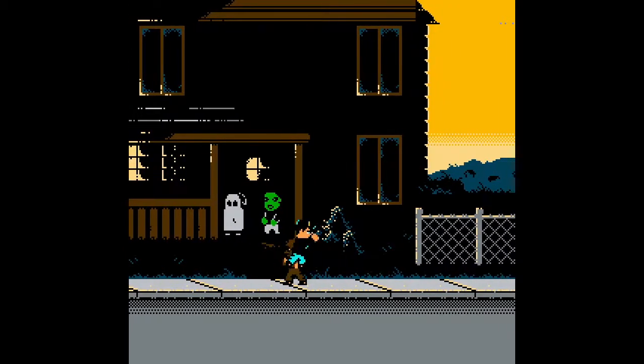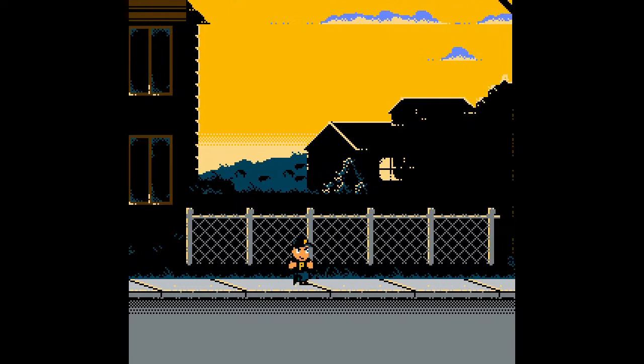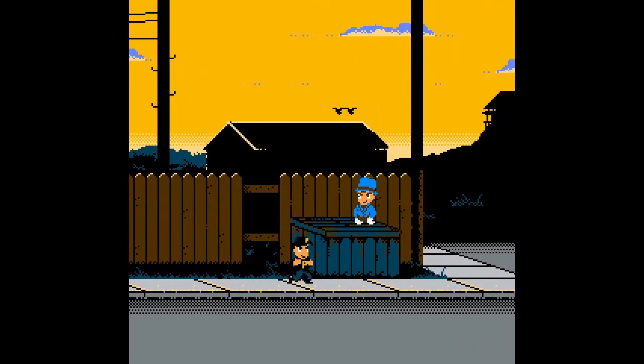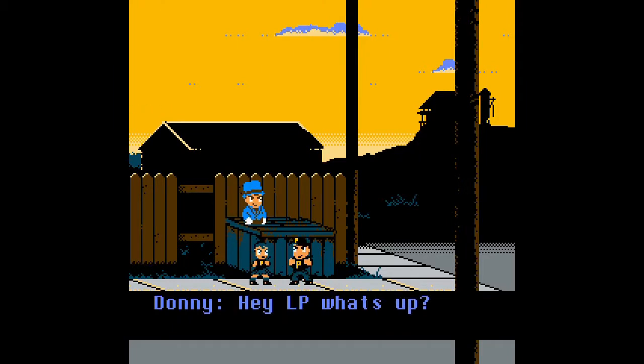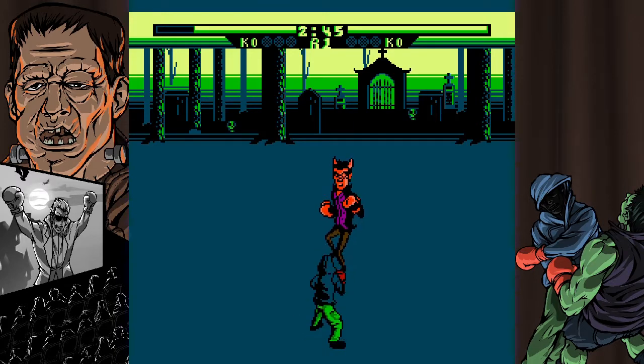And speaking of scary, the retro-centric folks over at Megacat Studios and Retrotainment Games have laboriously studied the ancient and eldritch 8-bit scriptures to bring us not one, but two spooky NES games just in time for the eeriest night of the year — with their chilling entries, Haunted Halloween 86 and Creepy Brawlers.